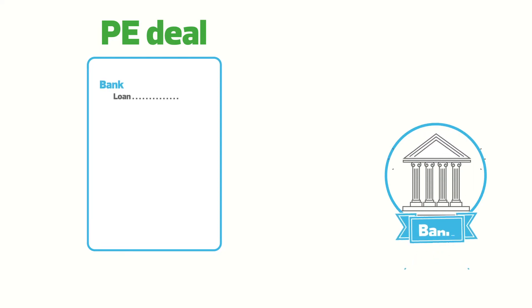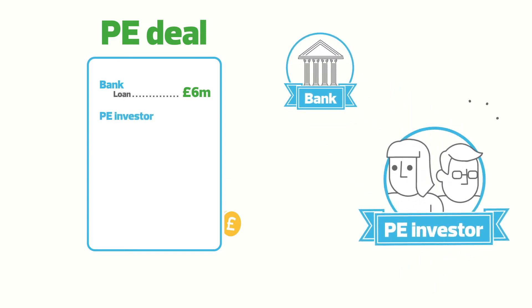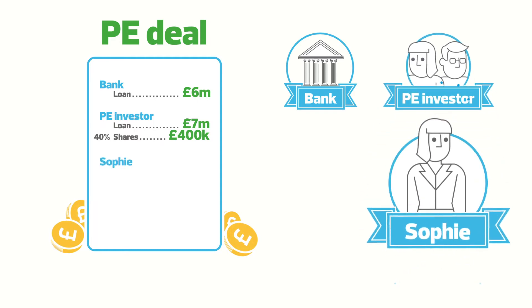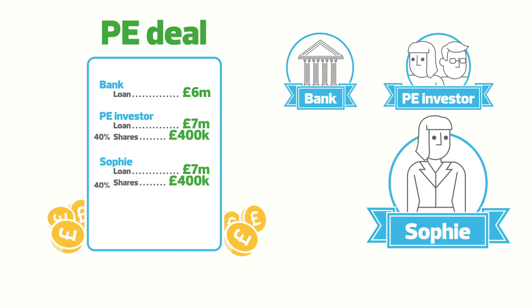First, we find a bank willing to lend into the deal — let's say the bank lends 6 million pounds. We then find a private equity investor who invests in both a loan to the company and shares in the company: a 7 million pound loan and 400,000 pounds of shares, thereby owning 40% of the business. Sophie does the same as the investor — reinvesting 7 million pounds into a loan and 400,000 pounds of shares, also owning 40% of the business.